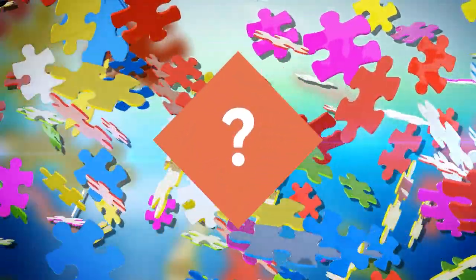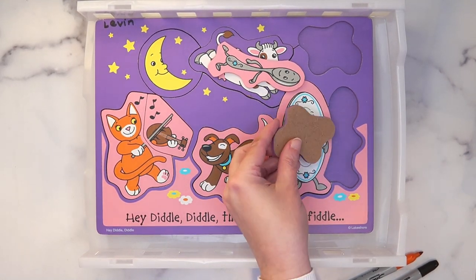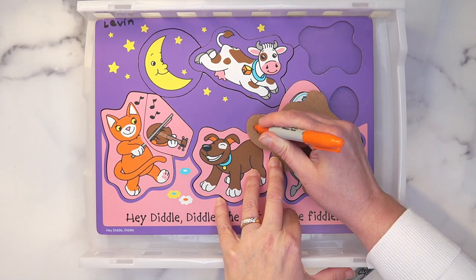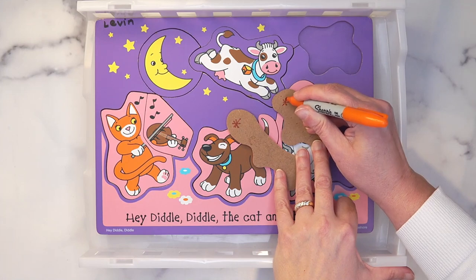Another trick that helps combat the 'I don't know which puzzle this piece belongs to' problem — because sometimes you get puzzle soup, and sometimes you're the one discovering it after the kids have gone home — is to make sure you know which pieces go with which puzzle. Take the pieces out of one puzzle, turn them over, and write a symbol on the back of each piece for that particular puzzle. Here I'm drawing a starburst on the back of each piece.